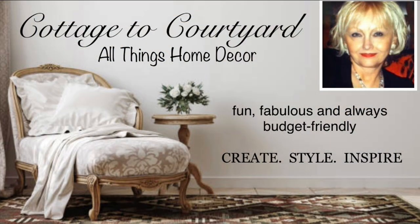This is Debra and you're watching Cottage to Courtyard, where I'll show you how to create a beautiful home that you'll love, and always budget friendly.